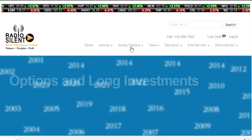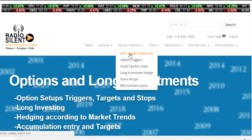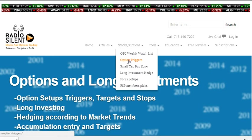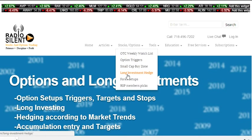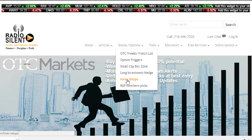We have the OTC weekly watch list, we have the option triggers, we have the small cap buy zones, we have the long investment hedge, and then we also have some forex setups.